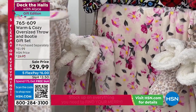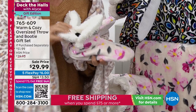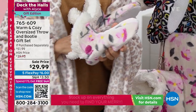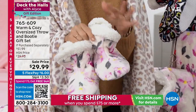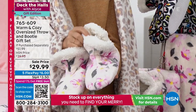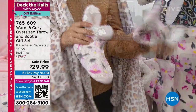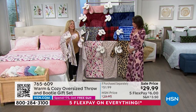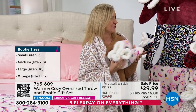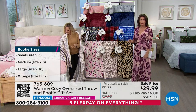The booties are all faux sherpa-lined inside — everything around your feet is so warm. A split entry makes them easy to get on and off, and they have a slip-proof bottom. Sizes run small through extra large: small is 5-6, medium is 7-8, large is 9-10, and extra large is 11-12. If you're not sure, I say get the large. If you're gifting this and you're not sure who it's for, that's a great way to go.